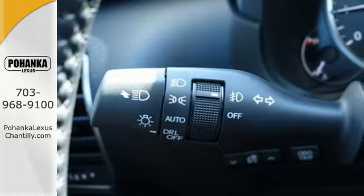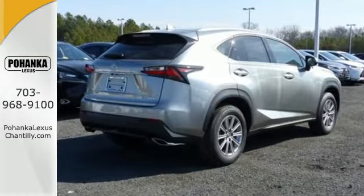It's luxury and utility, so you'll experience the everyday in a whole new way.